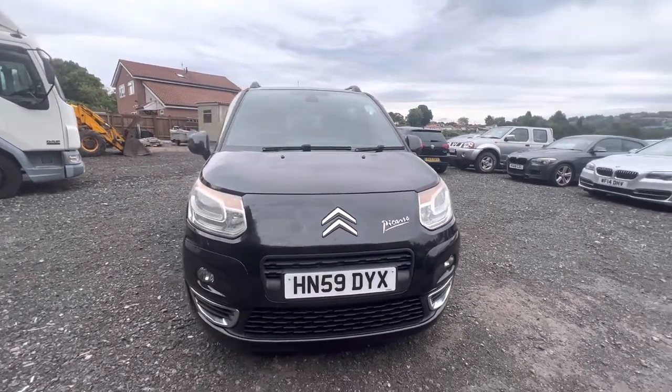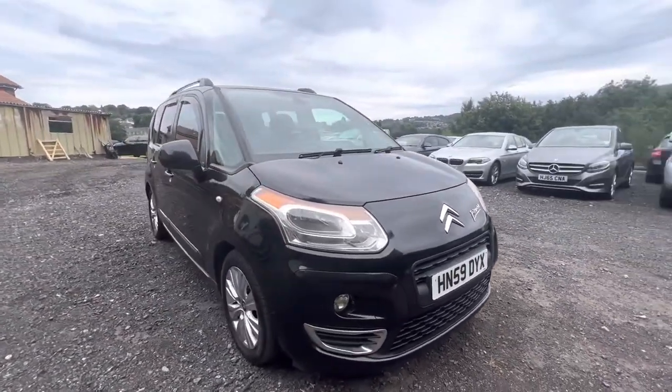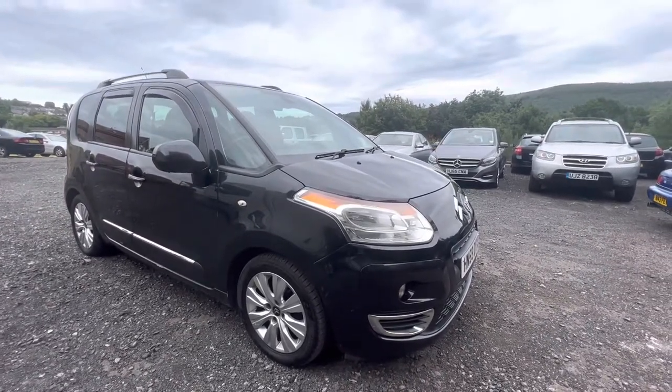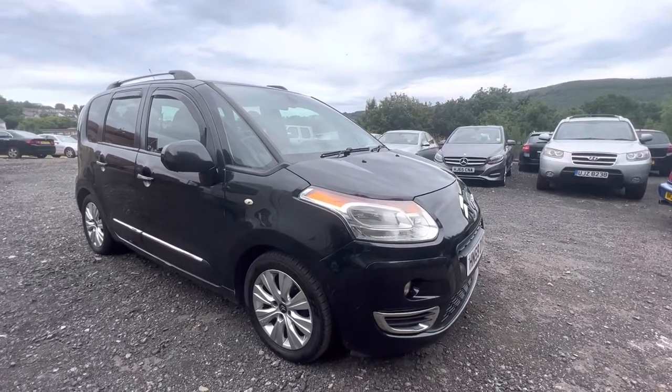I love these cars. I find that they're quite hard wearing — quite a durable vehicle. The little 1.6 diesel is very, very good on fuel, and it gets cheap tax as well. It's got all the toys on it that you would possibly need for a small family.